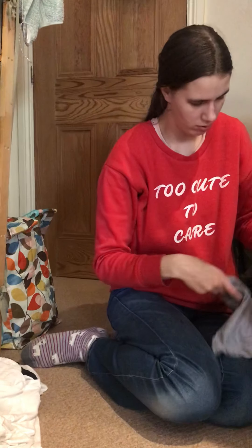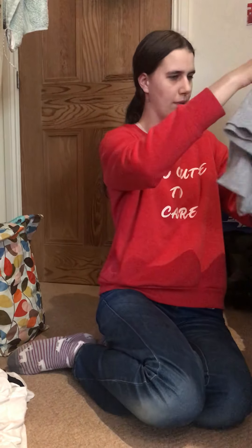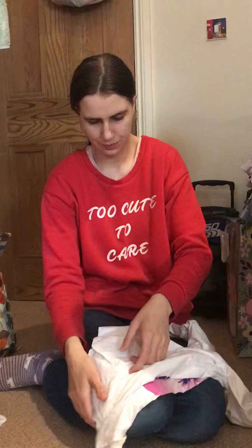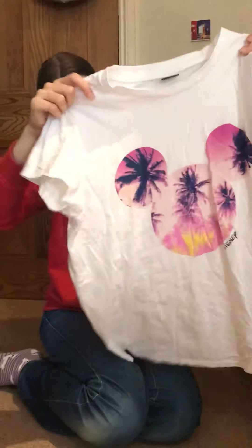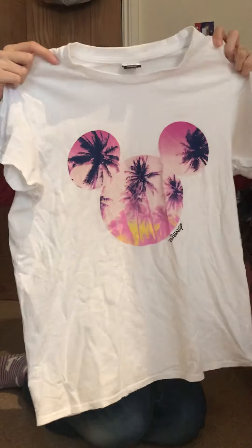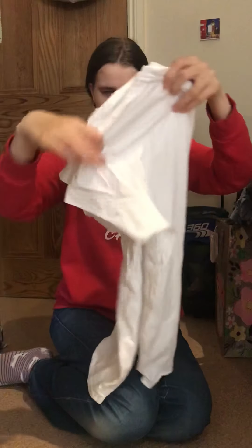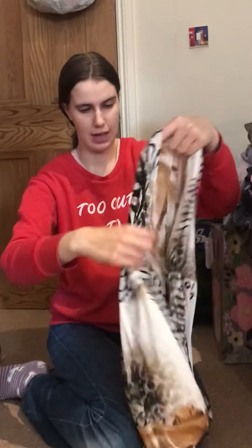We're not going to show that one — it's from a place, it's an 'I Love Somewhere' top. Then we've got this one with Disney, with Mickey Mouse and palm trees, and it's from Asda. If there's any Disney clothes I pick them up from all sorts of places.